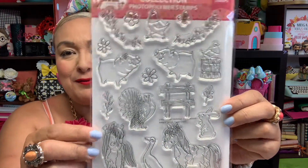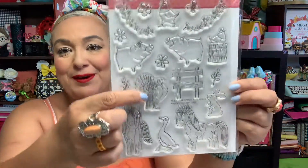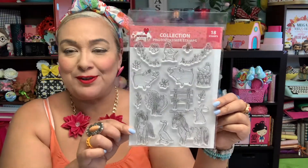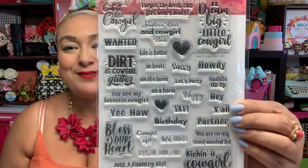I love this Keep It Simple collection! There's a new one called Little Cowgirl Birthday and it's so cute — I love the chicken, the little horse, and the little pig. I'm going to be going to the fair and I thought this would be a perfect stamp set for that. Then this is the sentiments in the same collection: 'You are on my most wanted list,' 'Kicking it cowgirl style,' 'Bless your heart,' 'Dirt is cowgirl glitter,' and 'Southern roots and cowgirl boots, dream big little cowgirl.' So many fun sentiments!